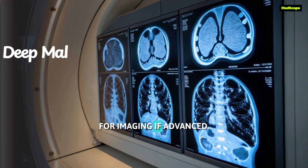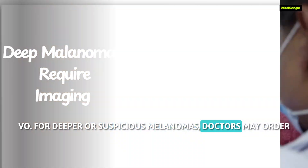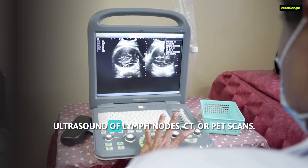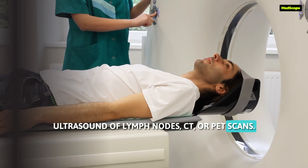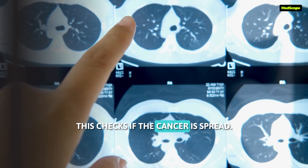For imaging in advanced cases, for deeper or suspicious melanomas, doctors may order an ultrasound of lymph nodes, CT or PET scans, and MRI for brain metastases. This checks if the cancer has spread.